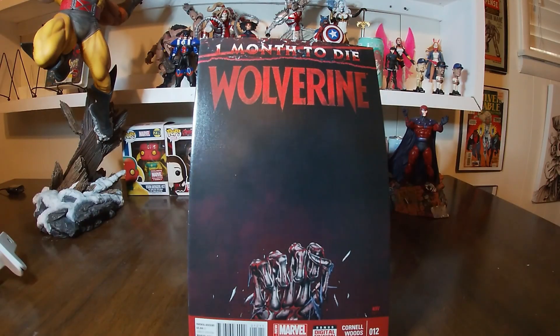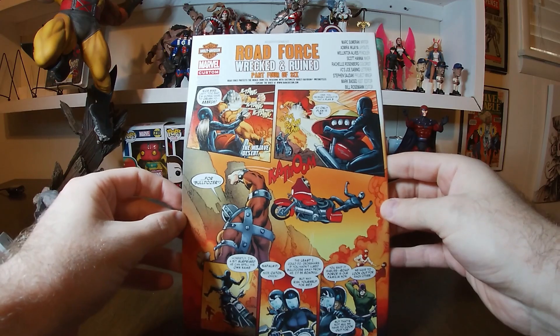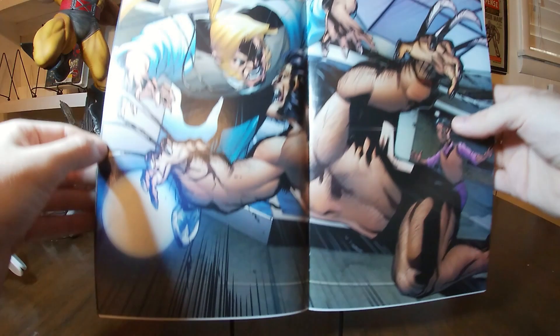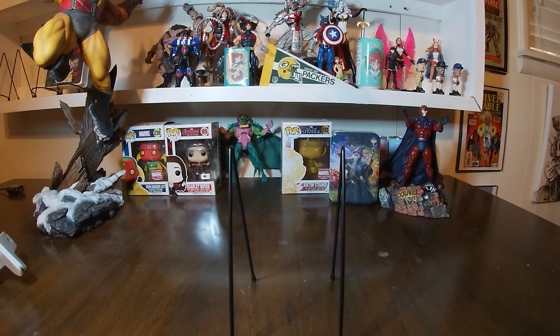Lastly we have number twelve, which finishes this run. All you see now is just the adamantium skeleton — clenched fist, no more claws, last little pieces falling to the ground. 'One Month to Die.' I think the very next thing that came out was the Death of Wolverine the very next month. It's a hefty book. I'll show you a nice splash page inside — Wolverine and Sabretooth going at it. Not sure why Wolverine is naked there, but there you go.